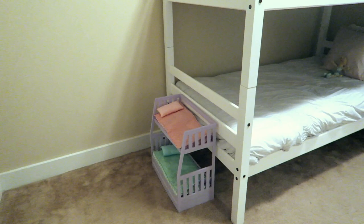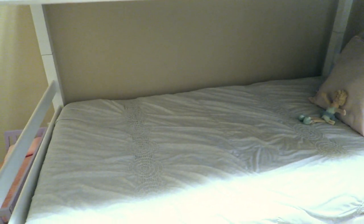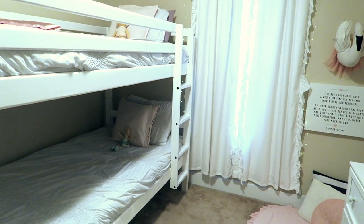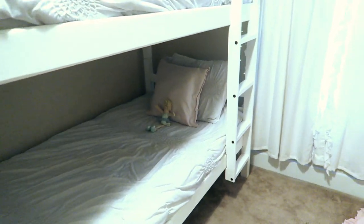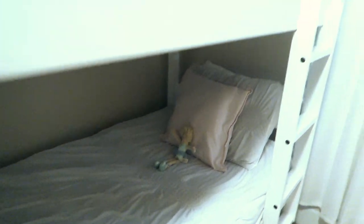They have their little doll bunk bed right there, and the bedding is from Target. I love this bedding — I wanted to go for simple and light but with touches of girly and fun throughout. I got it when it was on clearance for about 13 bucks. It's simple, it's light, it's soft, but it has a little detailing on it that makes it just a little bit girly, and then they both just have some dolls.